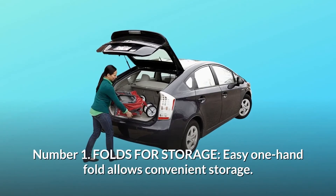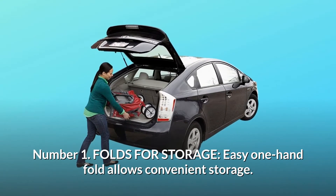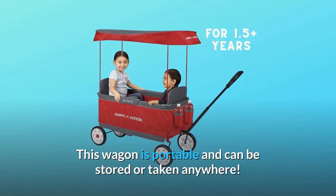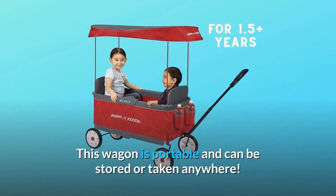Number 1: Folds for storage. The EZ One Hand Fold allows convenient storage. This wagon is portable and can be stored or taken anywhere.